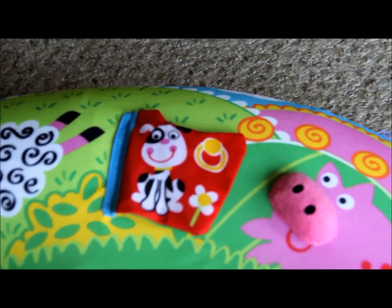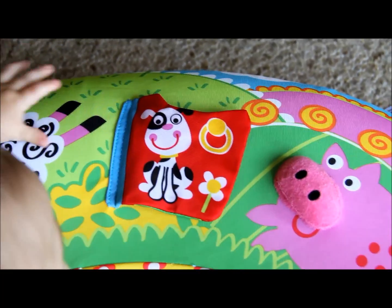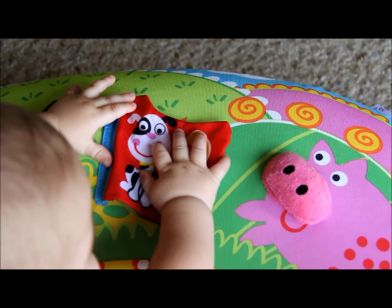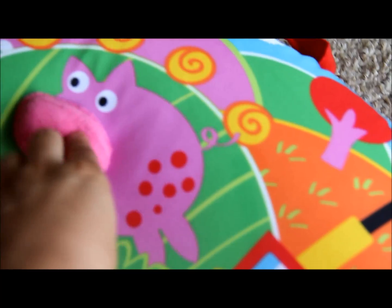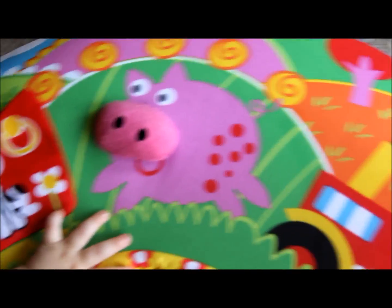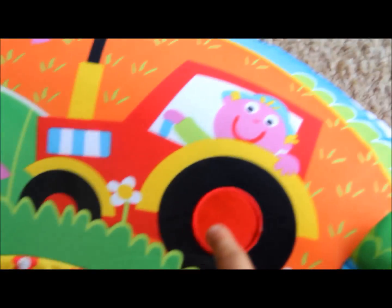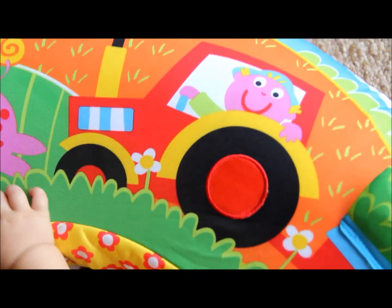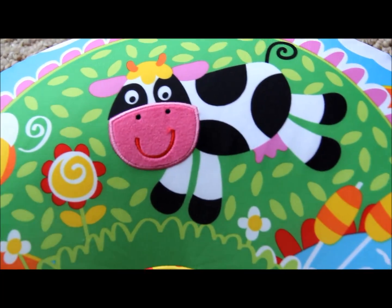As you can see, the first object on there is a flap with a puppy on it that crinkles, as my son is showing. Next we have the pig, which also crinkles. Here is a tractor, and the circle on there is a different fabric so it has a different feel to it. Here we have another crinkly page, and then we have the cow, which also has a different texture on its nose.